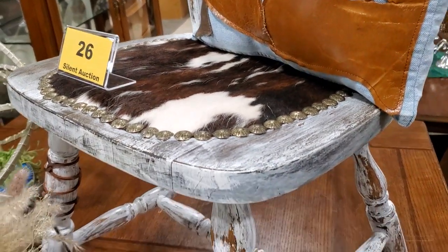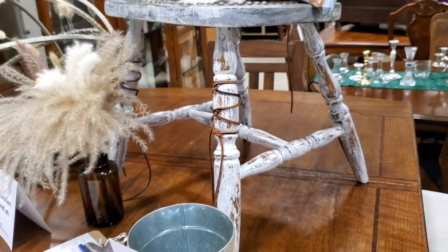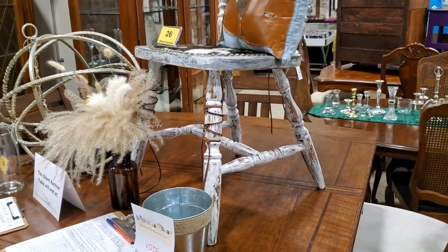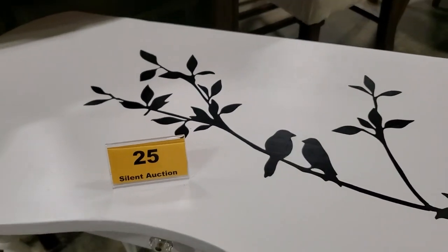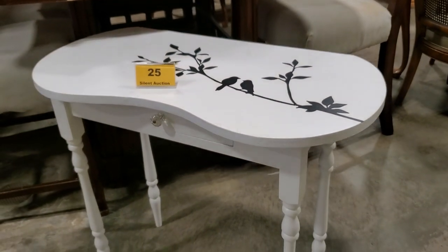Someone recreated this old chair into a Southwestern type theme. And look at this little accent table — I thought this was so sweet with the birds on it. Very simple, very clean, but beautiful.